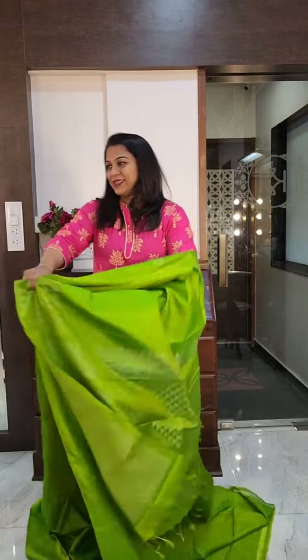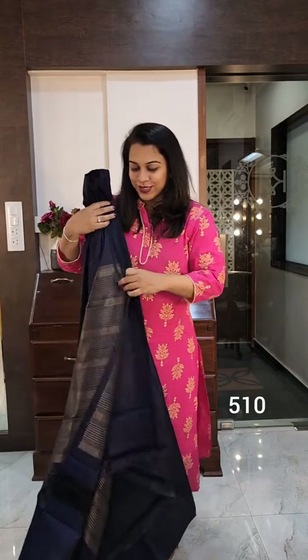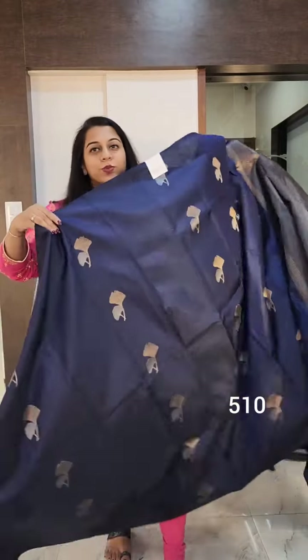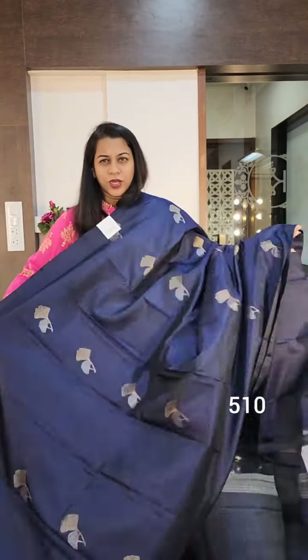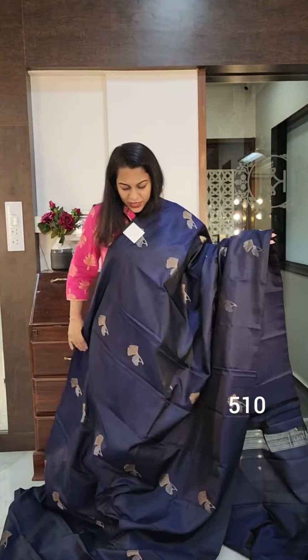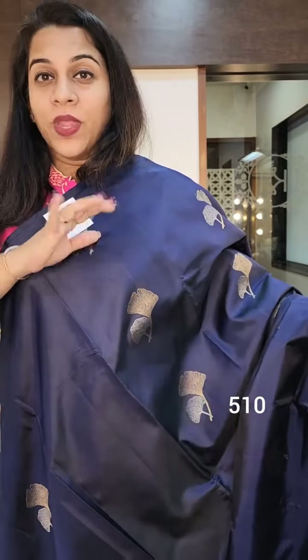Let's move to the last saree of this video. The last one is a shade of deep navy blue or midnight blue as we call this — it's a beautiful, dark shade. This has lovely floral motifs in golden and silver zari.